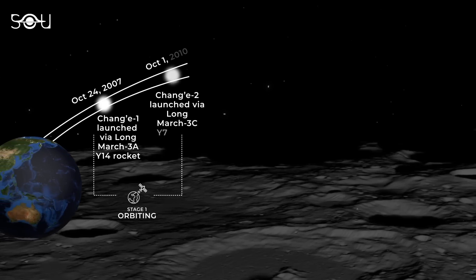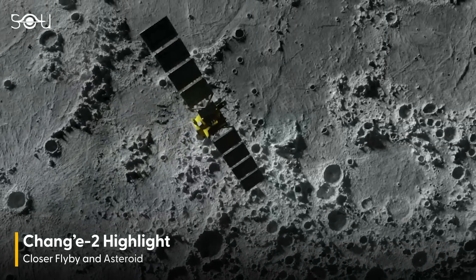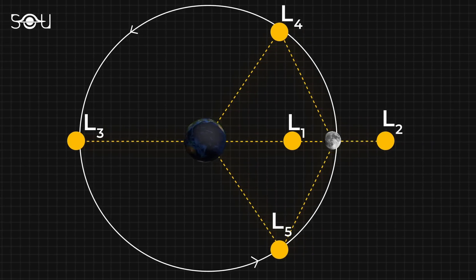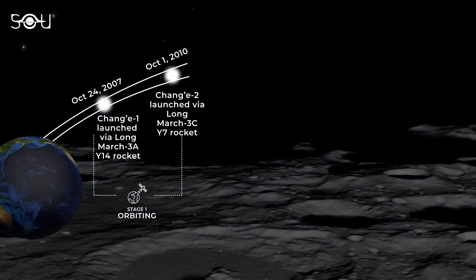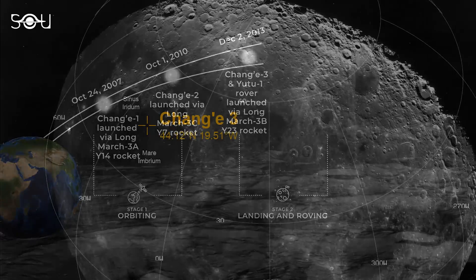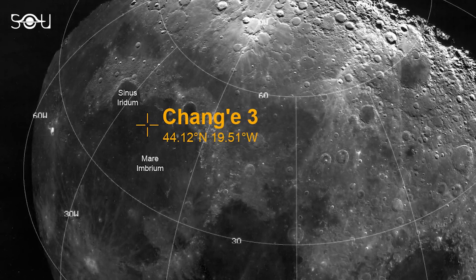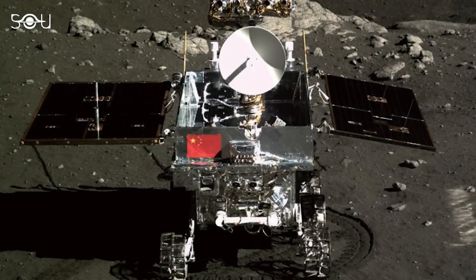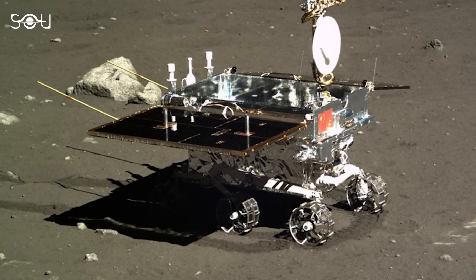Following this success, Chang'e 2 was launched on October 1, 2010, aimed at achieving a closer lunar orbit for better imaging and higher-resolution surface mapping. After its primary mission, Chang'e 2 traveled to the L2 Lagrangian point to conduct additional experiments and even flew by an asteroid in 2012, showcasing China's growing capabilities in space exploration. China then moved to the next phase — landing and roving — beginning with the Chang'e 3 mission, launched in December 2013. Using topographic data from predecessor orbiters, the mission team selected a landing site in the Mare Imbrium region. Upon landing, Chang'e 3 deployed the Yutu rover to explore the lunar surface, while the lander — equipped with seven scientific instruments — conducted astronomical observations with its ultraviolet instruments.